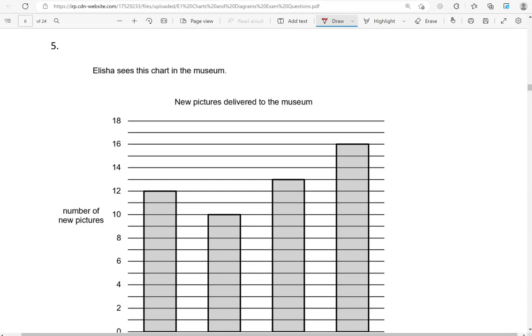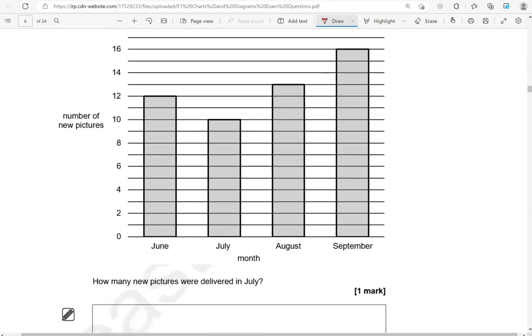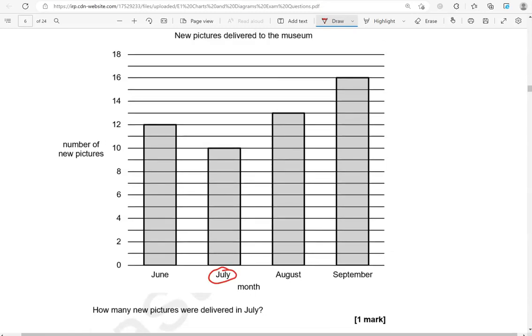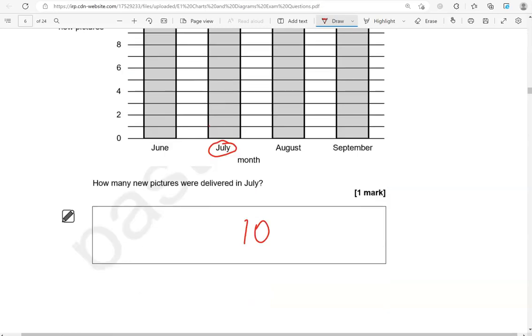Alicia sees this chart in the museum. How many new pictures were delivered in July? So there is the month of July. So we're going up to this number here, which is 10. So 10 new pictures were delivered in July.